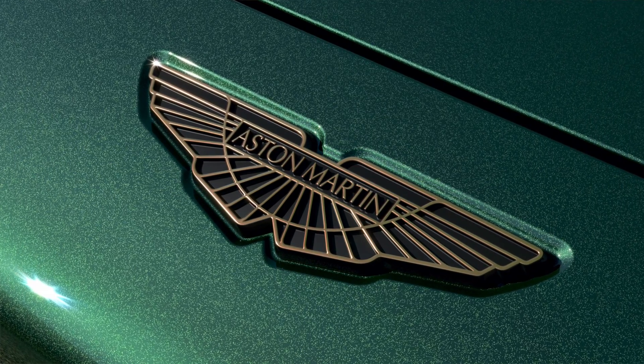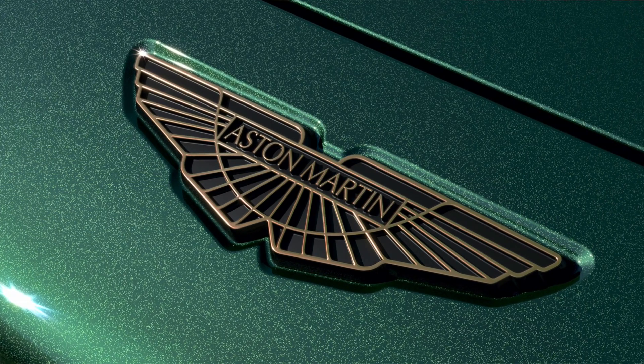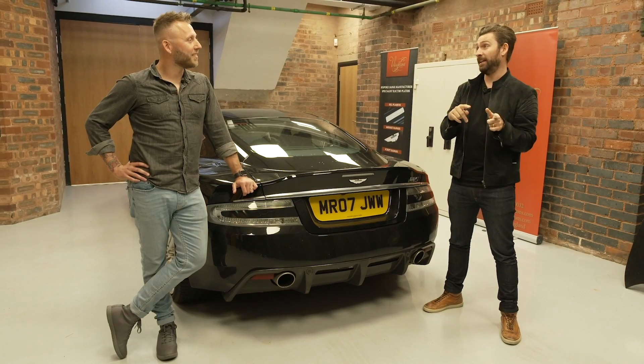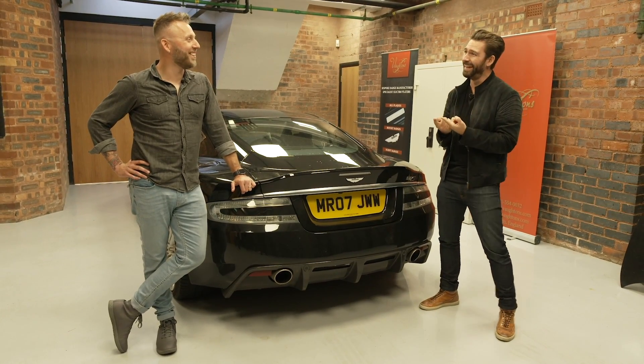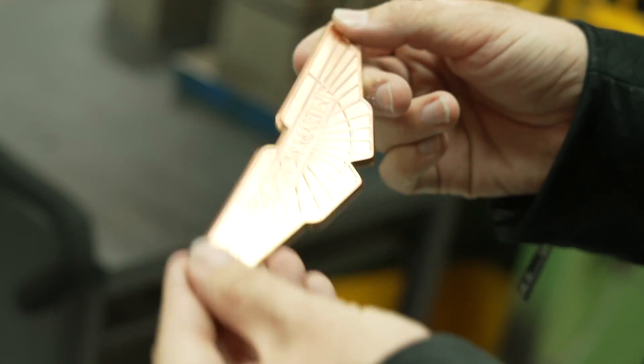When this project started I wasn't aware of what a big deal that was, but Maric Reichmann at Aston Martin said: 'For a spotter context, mate, what you've asked us to do is like going to Chanel and asking them to flip the C's.' So I was like, okay, I didn't realize it was that big a deal.